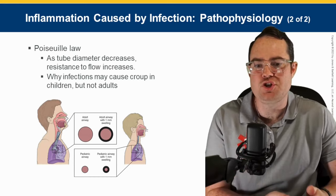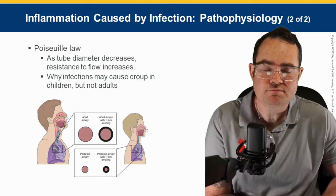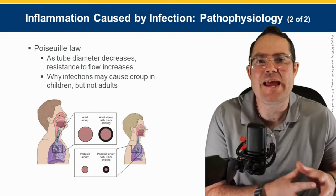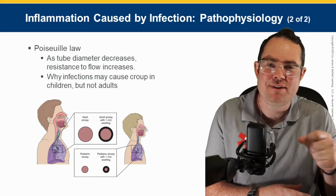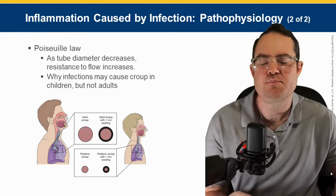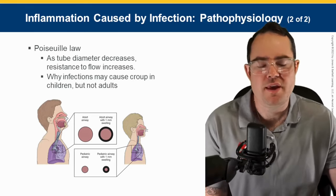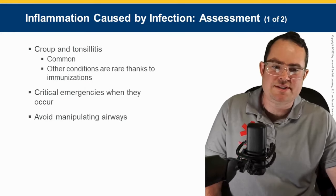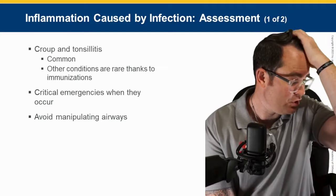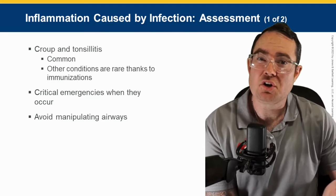Why do infections cause croup in children but not adults? Croup and epiglottitis can and do affect adults, but it's not a problem — because that pipe, your trachea, your upper airway is so much larger than it is for a child. The child's airway is so much smaller, making this upper airway swelling that much more of an issue. Croup and tonsillitis: some of this is rare because of immunizations, but they are absolutely critical emergencies when they do occur. Children less than six get the worst of croup — usually the younger, the worse.